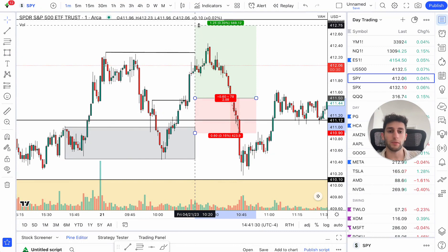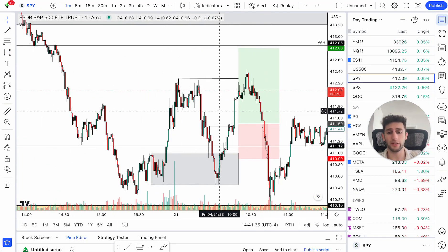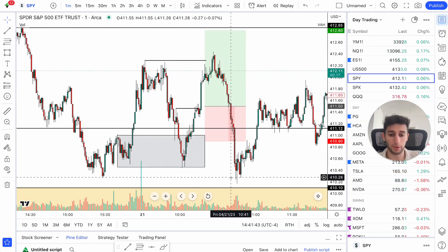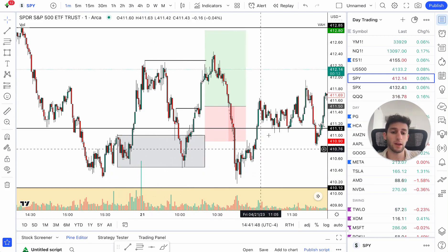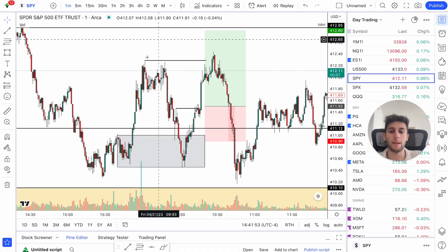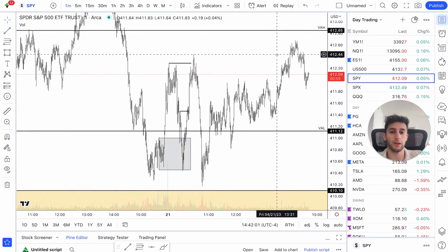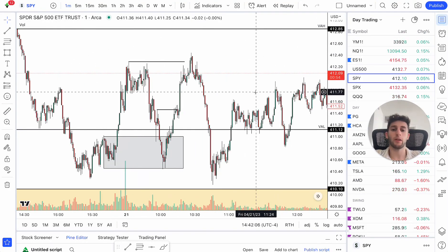My target was all the way up at VAH — about a 2R trade, a very good risk-reward setup. What ended up happening is that price took out liquidity right here and then dumped right below. We took out that demand, took out that low, and ended up going back higher. But I ended up getting stopped out — that was the loss you see here. It was a little unfortunate. Obviously, looking at it now, price came down and then went up towards my target.